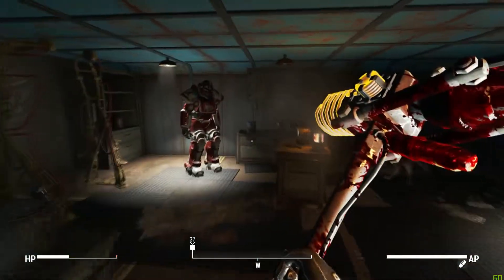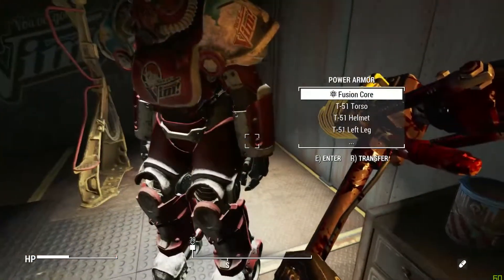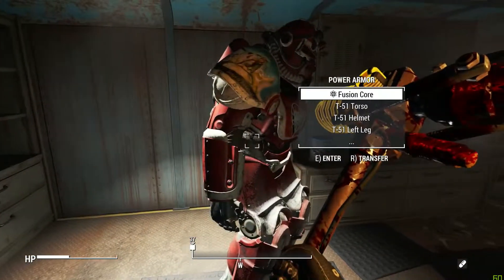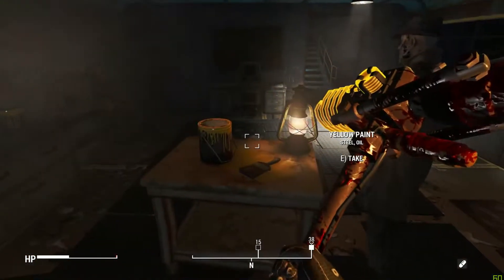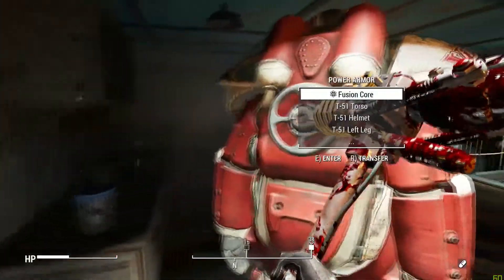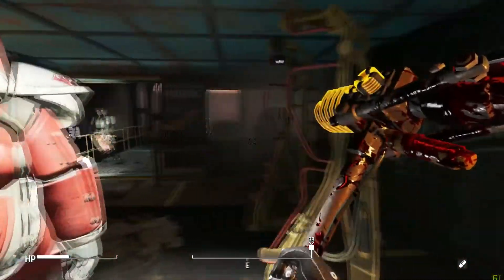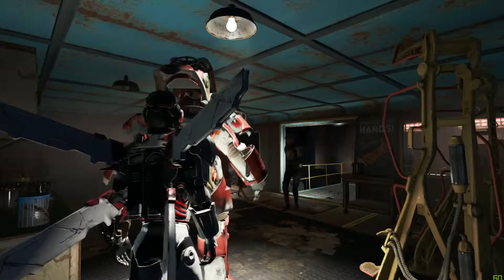I wanted to sneak up and do a — look at this thing! Look at this! Should I wear it? I mean, it's got its own fusion core in it. And it's like a unique paint job too, so yeah, it will.